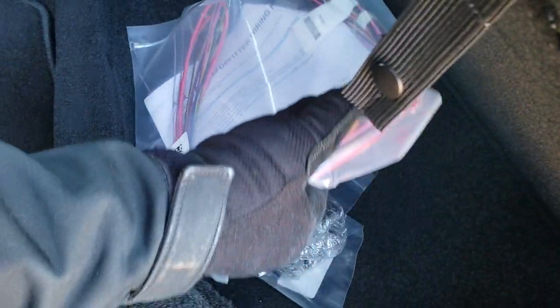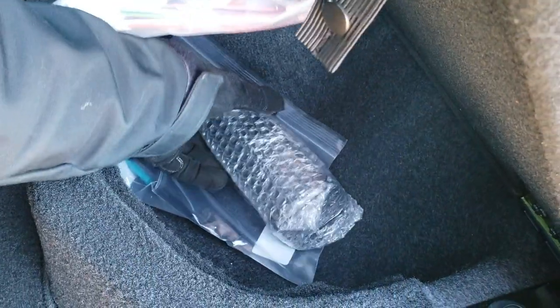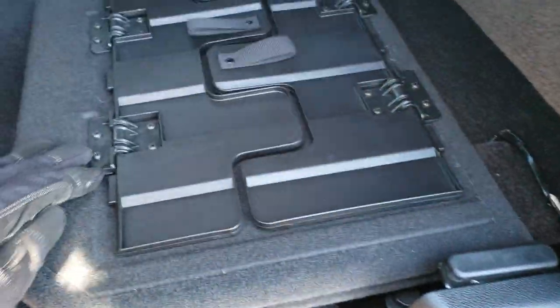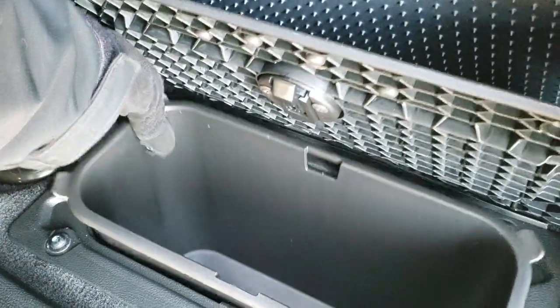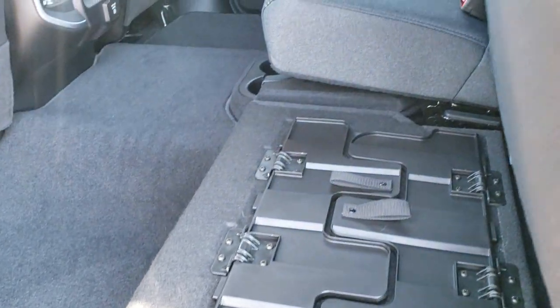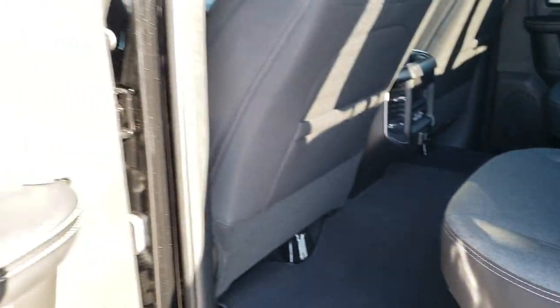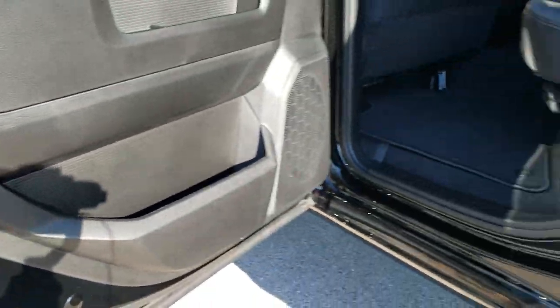You also get storage underneath the load floor. This one comes with an upfitting wiring harness and your receiver hitch reducer in there as well. You get two in-floor storage bins — one on the driver's side, one on the passenger's side — with removable containers that are easy to dump out, so you can put ice and drinks in there. You do get child safety locks for the back doors.